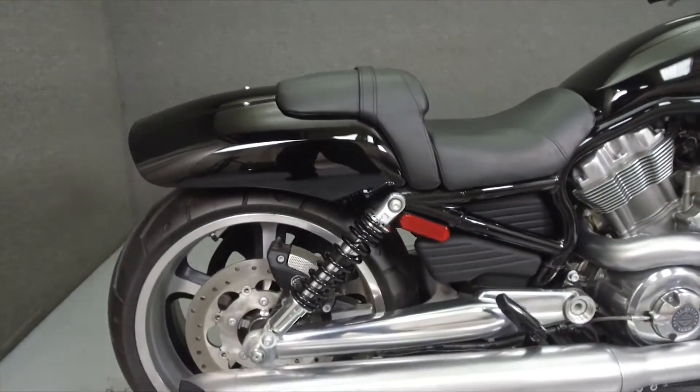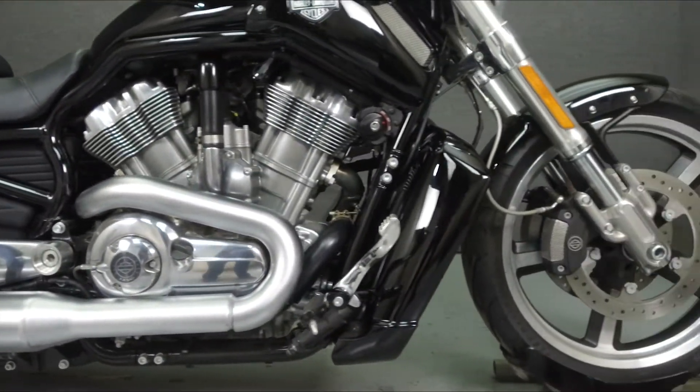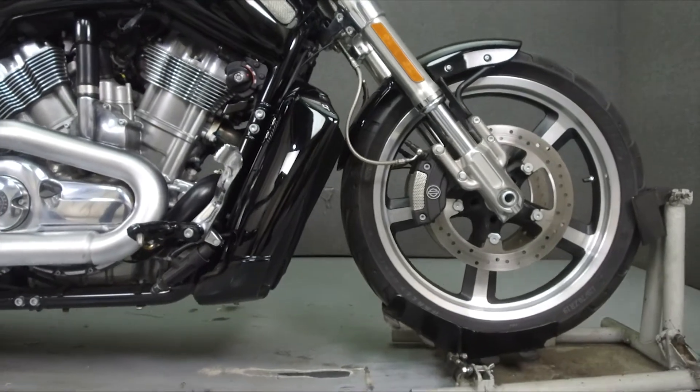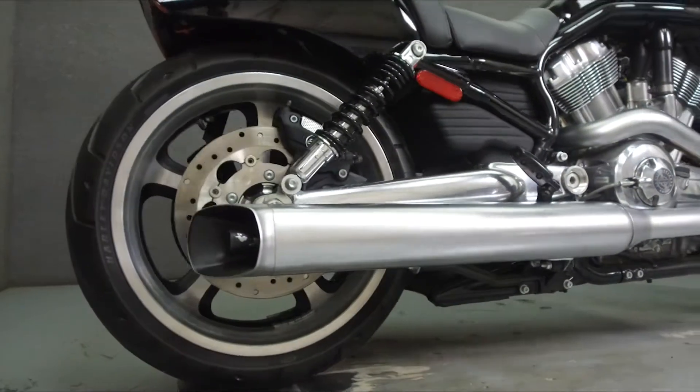Powered by a 76 cubic inch V-twin engine with a 6-speed transmission, the V-Rod puts out 121 horsepower at 8,000 RPM and 84 foot-pounds of torque at 6,500 RPM.